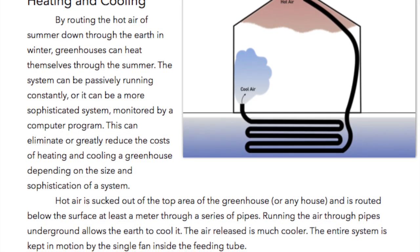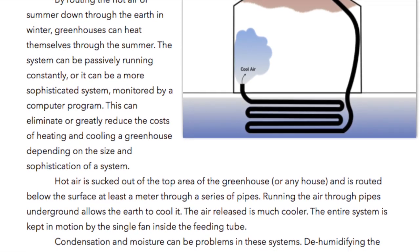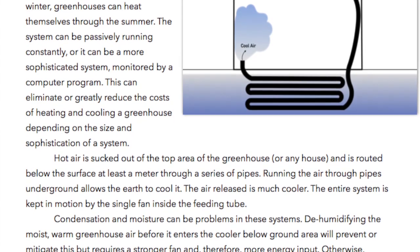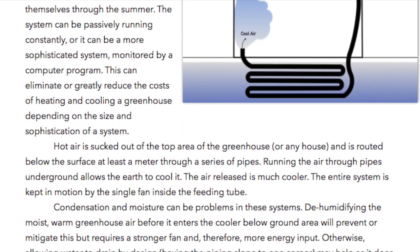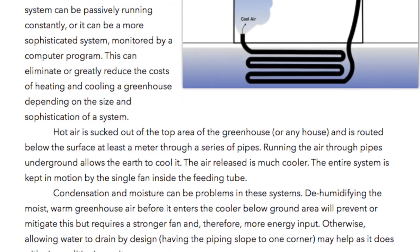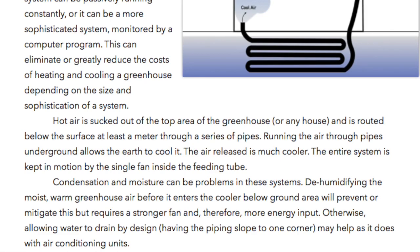Hot air is sucked out of the top of the greenhouse or any house and is routed below the surface at least a meter through a series of pipes. Running the air through pipes underground allows the earth to cool it. The air released is much cooler. The entire system is kept in motion by the single fan inside the feeding tube. Condensation and moisture can be problems in these systems. Dehumidifying the moist warm greenhouse air before it enters the cooler below ground area will prevent or mitigate this but requires a stronger fan and therefore more energy input.